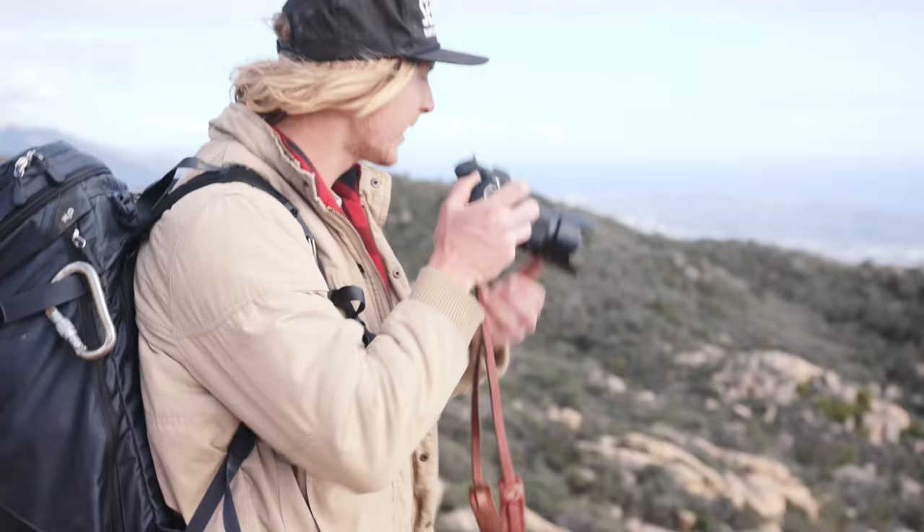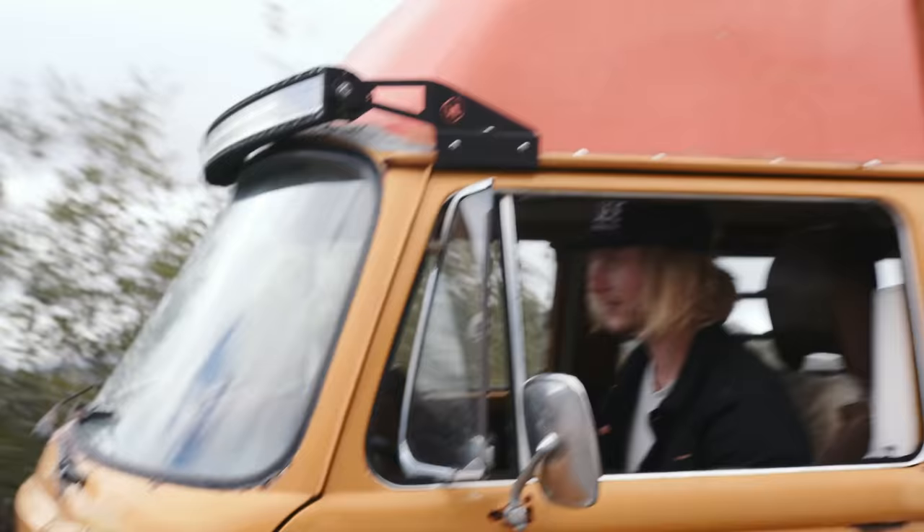Alright, what is up everybody, it is Niles and Caleb, and today it's going to be pretty fun. We are going on a midi adventure with James Barkman, who is the ultimate sender of all senders — he is a sender, he sent. James is not only an incredible photographer, but a good friend of ours, and he is pretty much on the move 366 days out of the year, so we are going to go meet up with him and explain why we are doing that in a second.